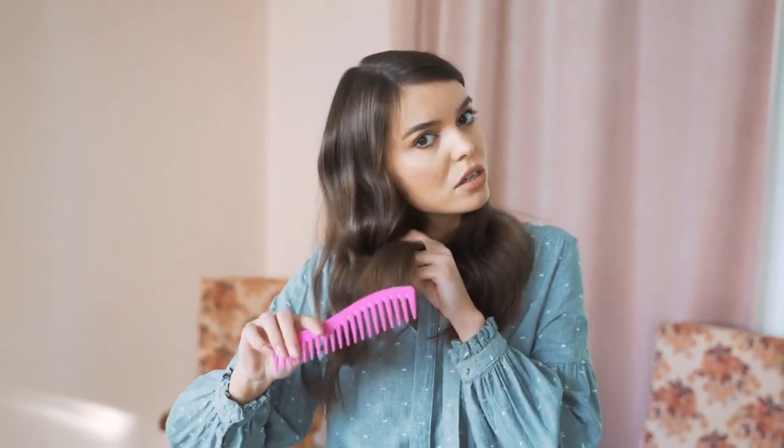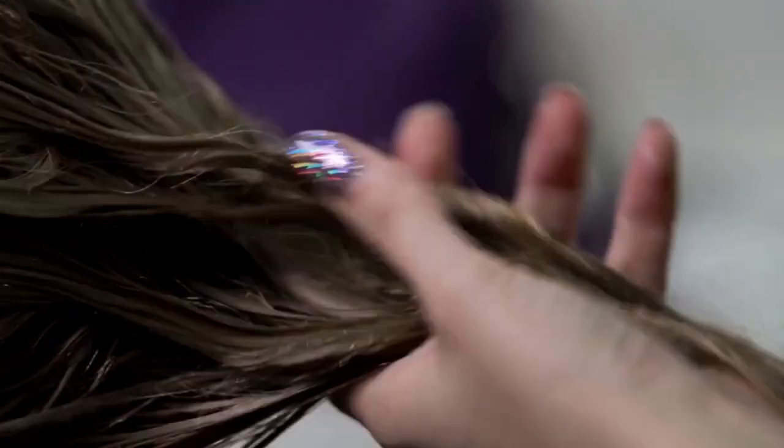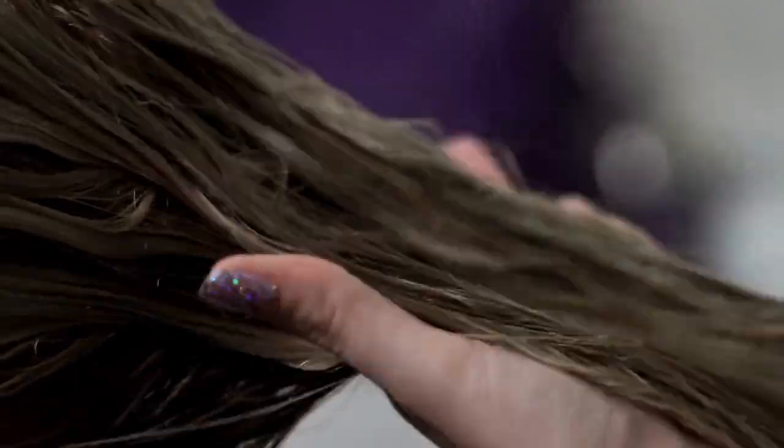When your hair doesn't have enough moisture, the outer layer of the hair shaft called the cuticle starts to lift and become rough. This makes your hair porous, allowing humidity in the air to be easily absorbed, causing the strands to swell up and become frizzy. Luckily, with the proper home remedies, you can nourish your hair and seal it in moisture to keep frizz at bay.